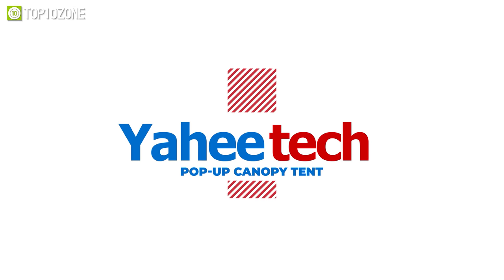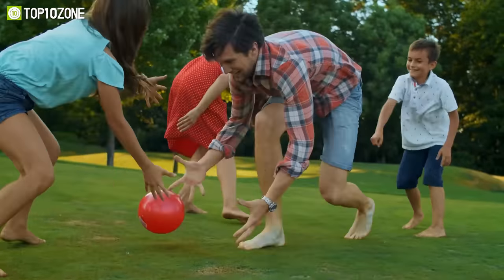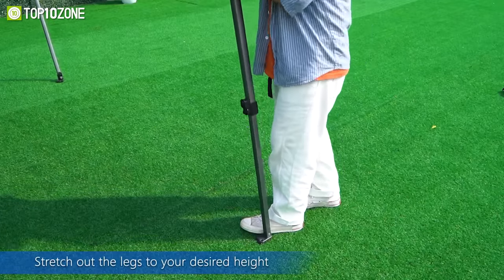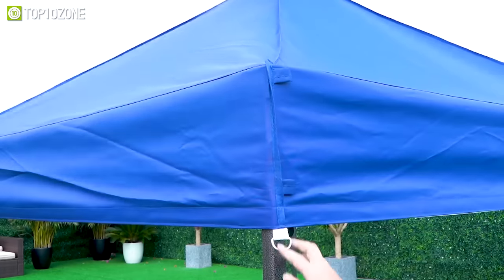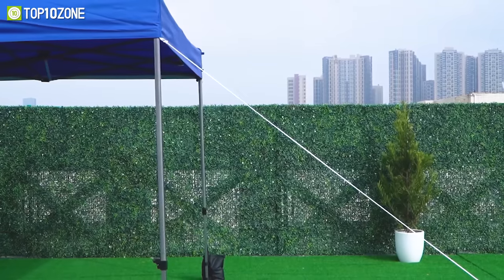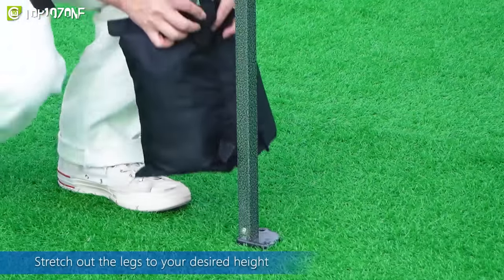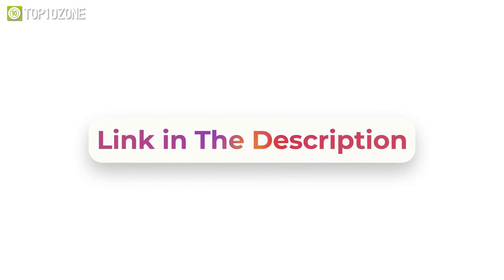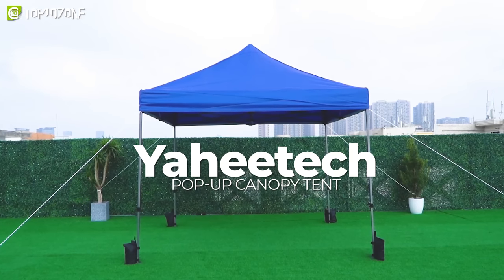Now let's talk about today's sponsor: the Yahitech pop-up canopy tent, which will make your backyard parties the best in the neighborhood. It is perfect for outdoor sports, festival events, flea markets, or parties. The height is adjustable and the thoughtful details make it convenient to set up and disassemble. This canopy tent has a 500D Oxford cloth with a PU coating, so whether it's raining or sunny you can always have fun. It comes with all necessary accessories and four sandbags to keep the tent in place during windy conditions. Find the link in the description box.